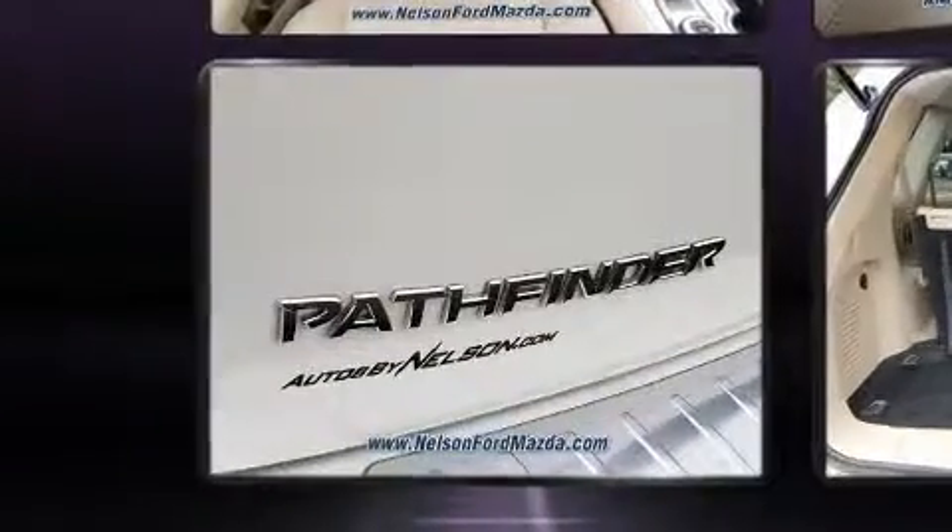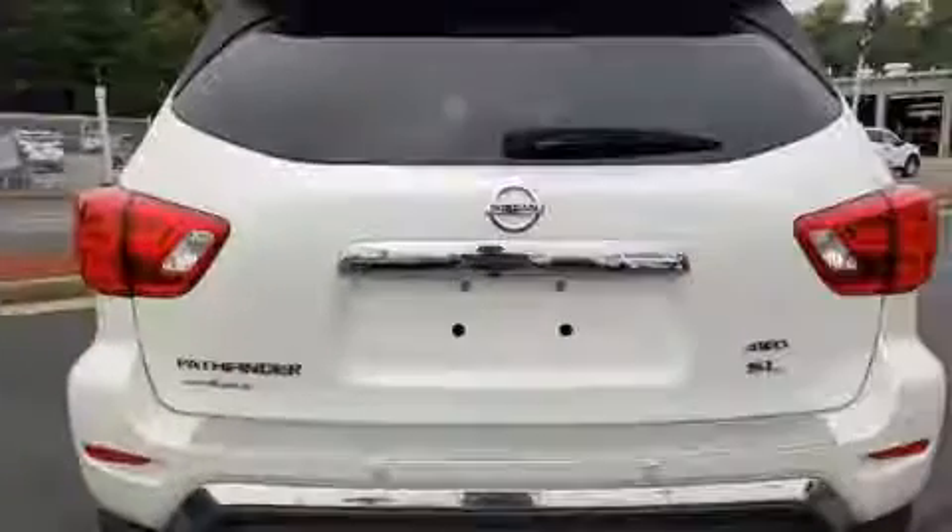A blind spot monitoring system, turn signal indicator mirrors, and cruise control.